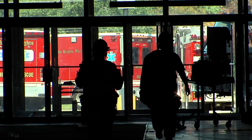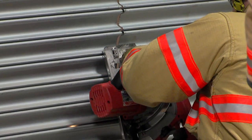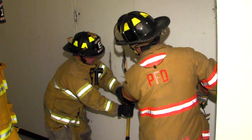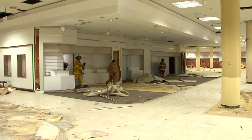We have a through-the-lock station, which is how to manipulate locks on a commercial door. We also have a station where we cut through roll-down doors, and a station for cutting through steel doors and panic doors and how to access those.